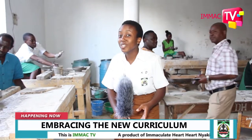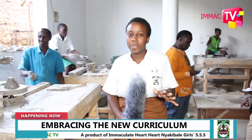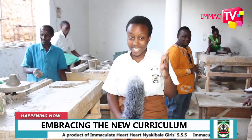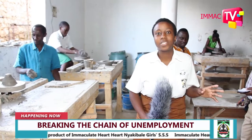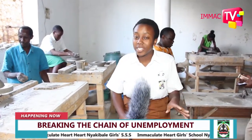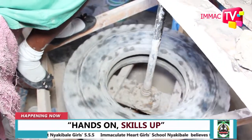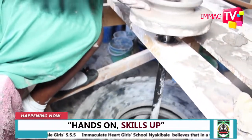Welcome to yet another edition of Imak TV. Today we bring you something that I believe most of you haven't really seen before in your lives — ceramics and pottery. This is also taking place at Immaculate Heart Girls School. As you can see right behind me, there are several students seated at potter's wheels.